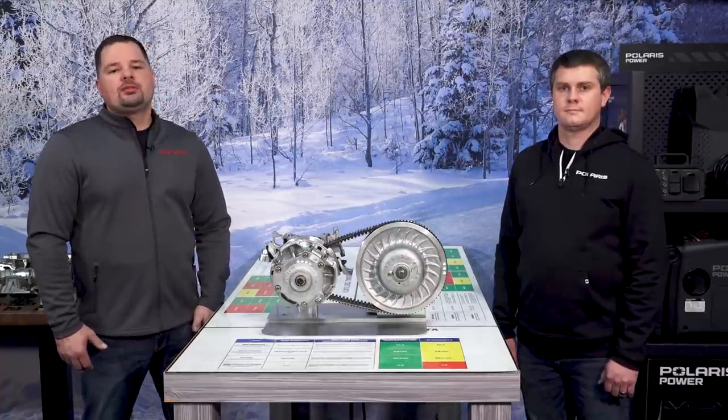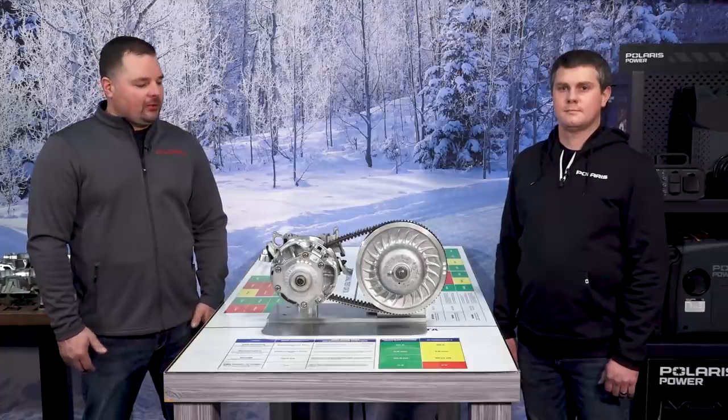Hi, I'm Clint Johnson. I'm a product leader here for the parts and oil category. I'm here with Amri Kuhl, senior staff clutching engineer, to help educate us on why Polaris engineered belts are superior versus aftermarket. Can you show us why a Polaris consumer should only use a Polaris engineered belt?